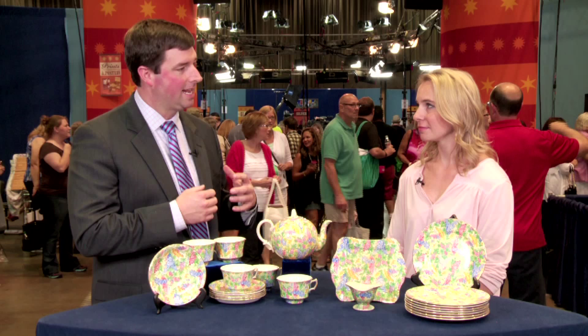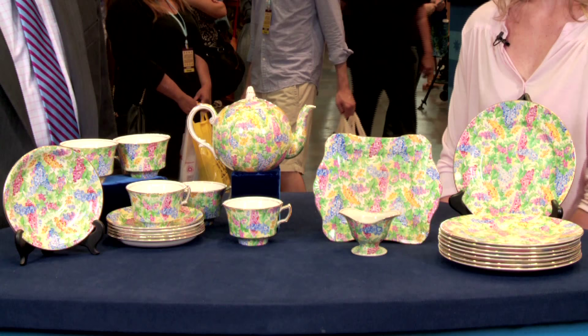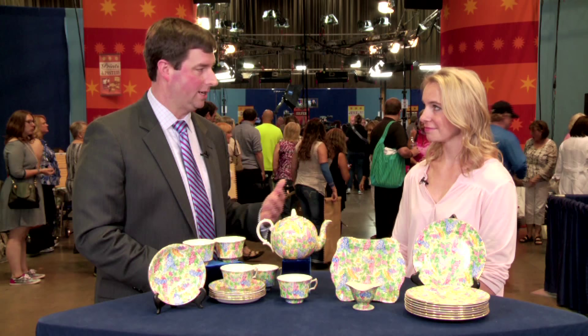Then something came about called the internet, and everybody who had chintz went and put it on any number of listing sites. The supply went through the roof, and what does that do? It results in a lower sales price.